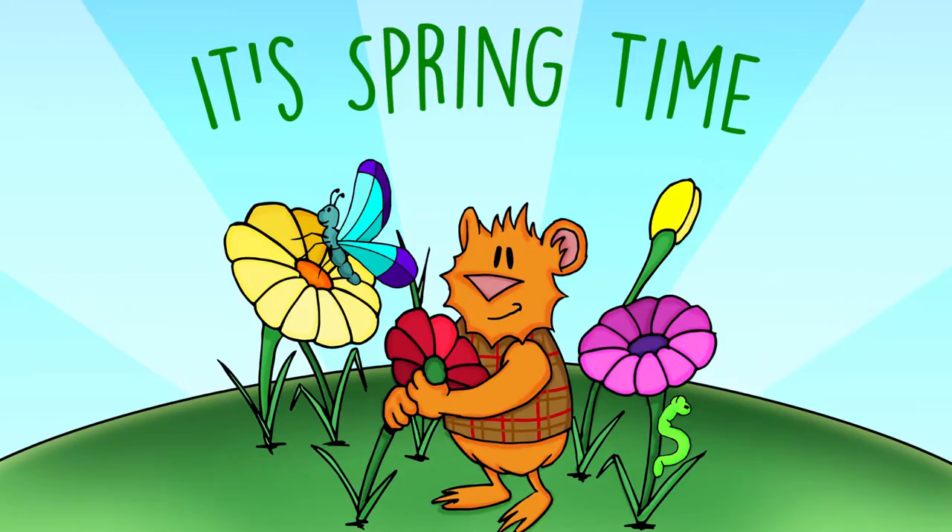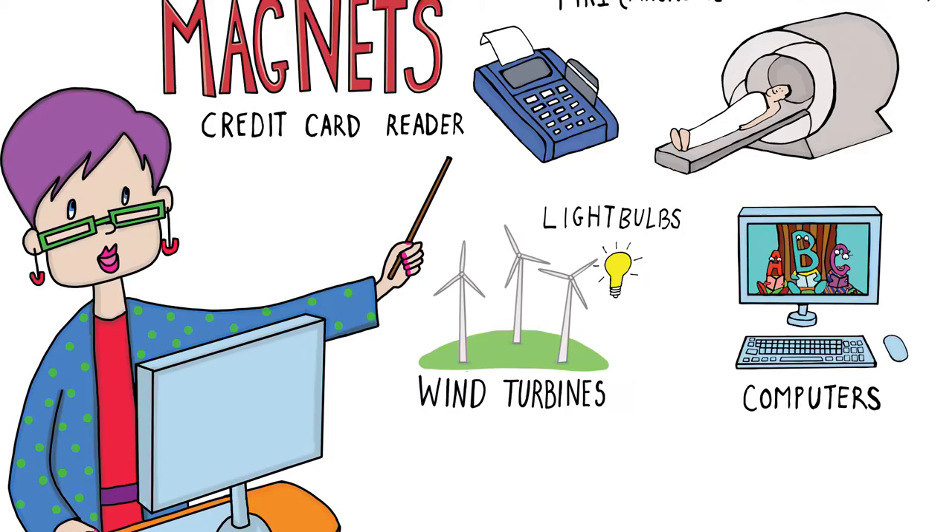It's March and we see colors everywhere. Why not try Herman's Colorful Magnetic Artwork from the Fuddlebrook book, A Case of Attraction?